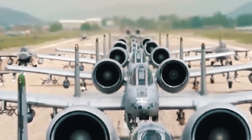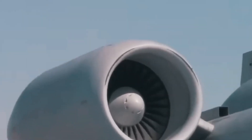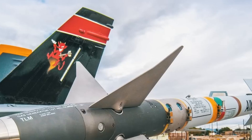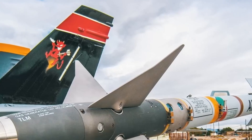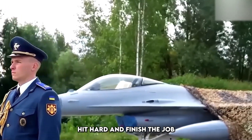The U.S. isn't just chasing future tech — it's investing in what works. The new A-10 sends a message loud and clear: when the fight gets real, America still believes in warfighters that get in low, hit hard, and finish the job.